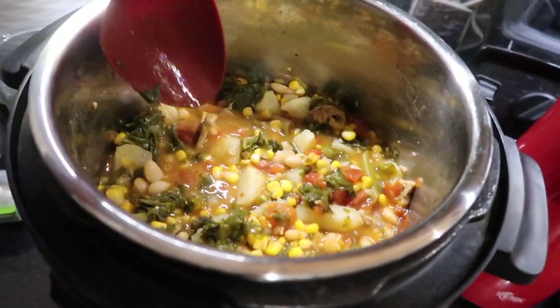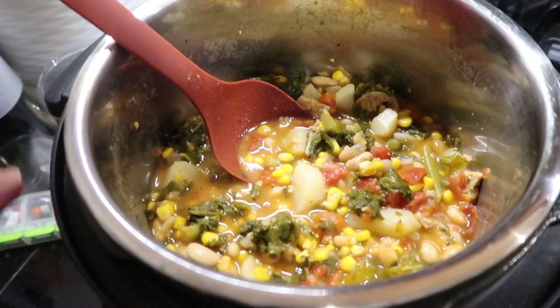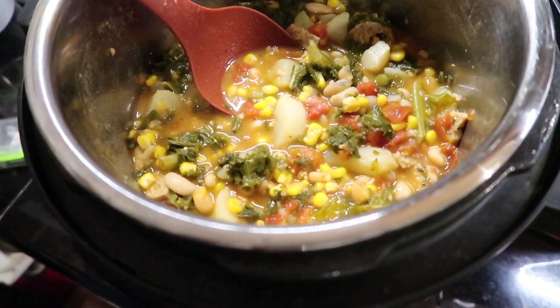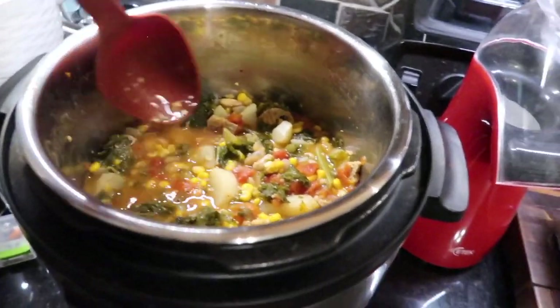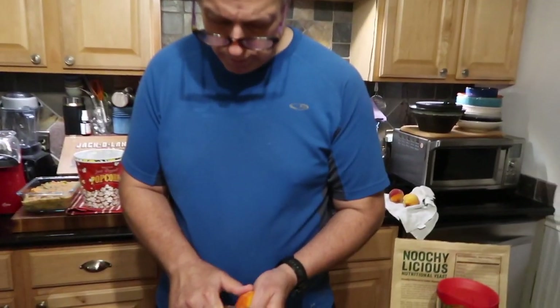Ours has tomato, white bean, corn, potatoes, kale, a little bouillon, a can of tomatoes, and two of the Beyond Sausage brats, and a little bit of water so it will pressurize. This just looks delicious, it smells delicious. I think I also put a little poultry seasoning in there and just a little bit of the Dom DeLuise Paul Prudhomme magic seasoning salt.